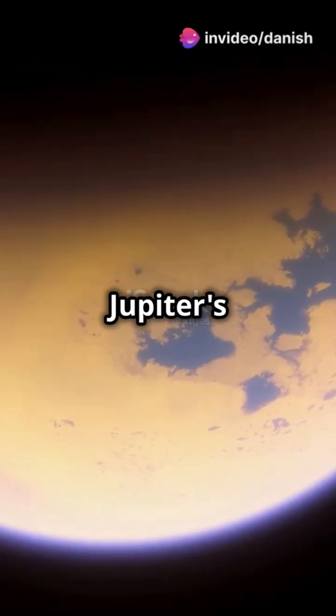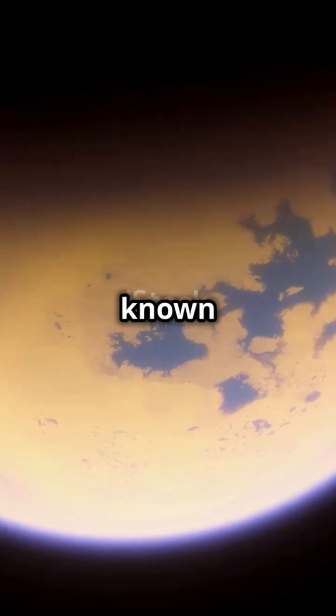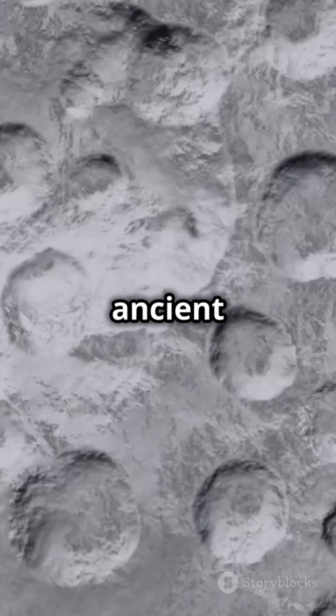And don't forget Callisto, another of Jupiter's mega moons. Callisto is known for its heavily cratered surface — a record of ancient cosmic battles.